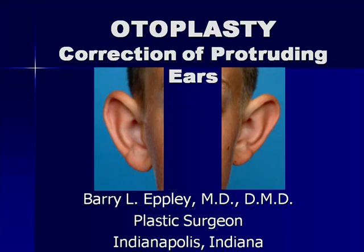I'm Dr. Barry Upley, Plastic Surgeon of Indianapolis, and I'd like to discuss with you the surgical correction of protruding ears, otherwise known as otoplasty.